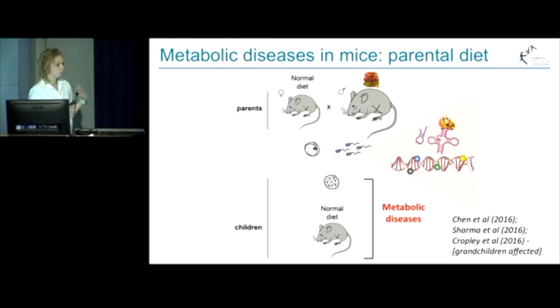And when the babies are born, even under a normal diet, they exhibit metabolic disorders, such as glucose intolerance and insulin resistance. Another study in mice showed that even grandchildren are affected by the parental diet as well.